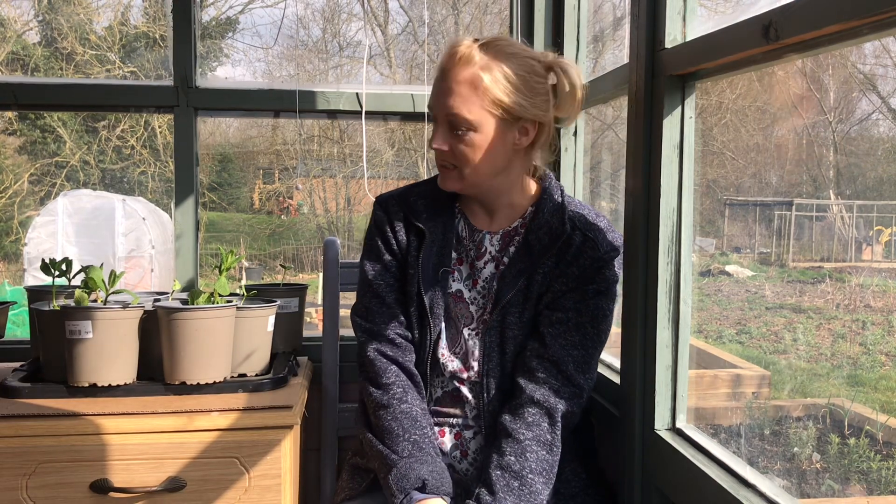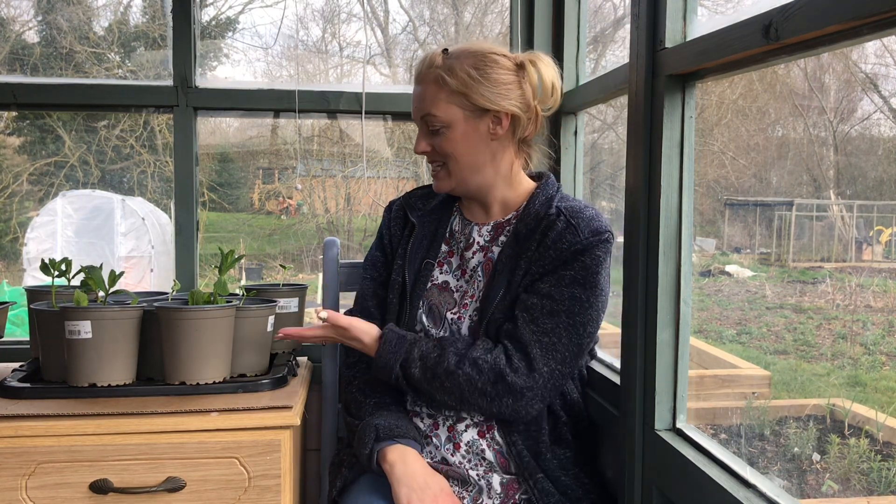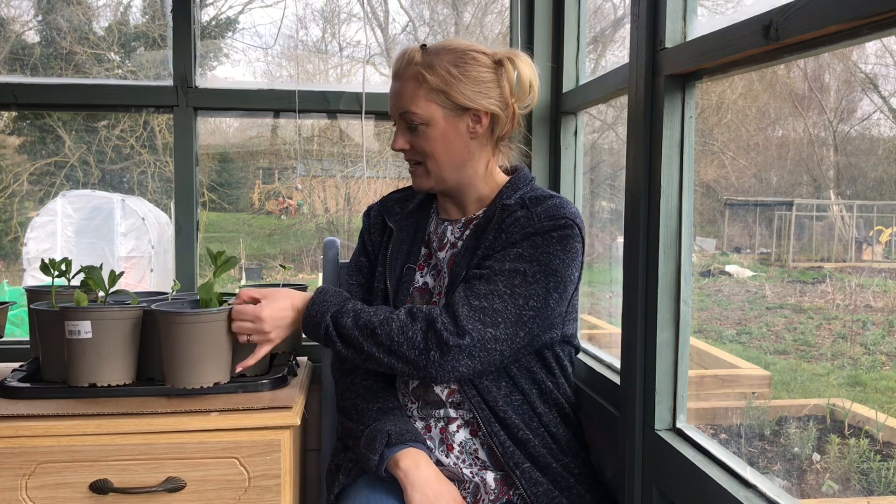Hi guys, welcome back to the allotment. I'm Nick and it is March today, the 23rd. I've been doing a bit of planting and I'm just going to show you what I've been up to. I've also tidied the shed because I had really trashed it over winter — just done jobs here and there, filled up rubbish, it was really unorganized. Anyway, it's now a little bit more organized, so I'll show you what I've been up to.